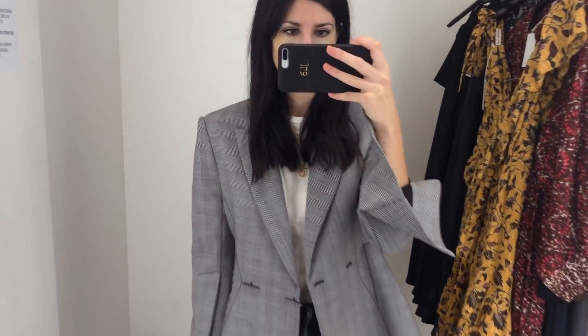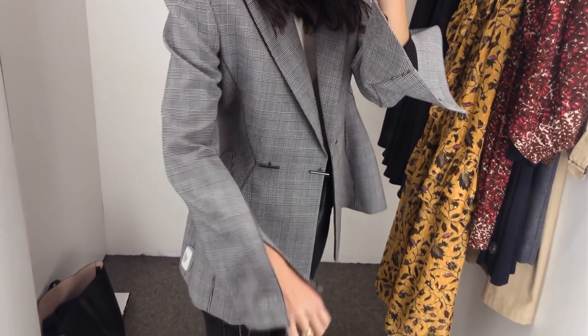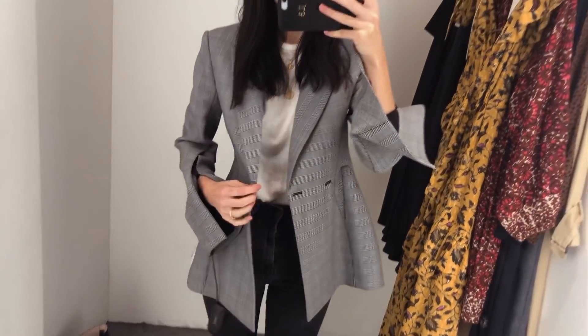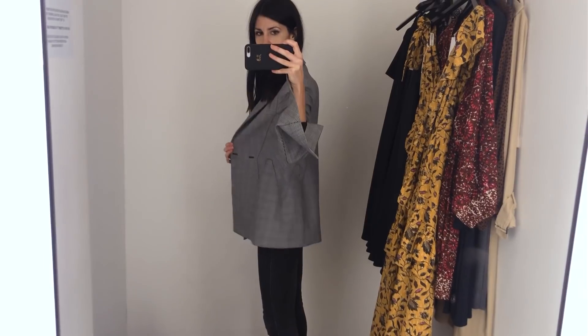Let's start with the blazer — I'm a little bit obsessed with tailoring pieces at the moment. I made a beeline for Camilla and Marc, an Australian brand that does tailoring very, very well. I grabbed a houndstooth check blazer with a really cool detail — very exaggerated sleeves with a button-up detail so they flared out, and you could add even more drama just by undoing them.